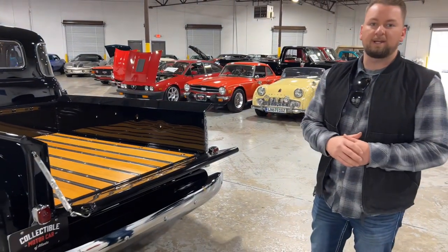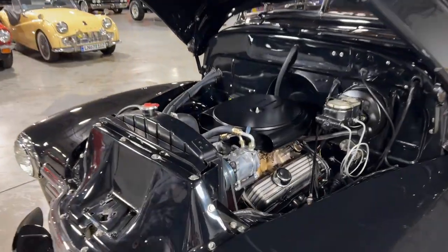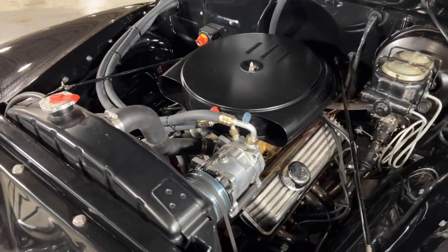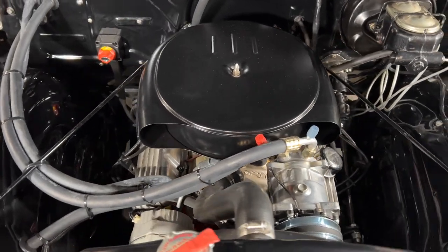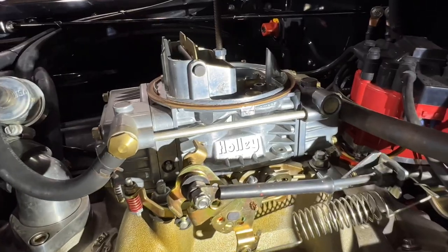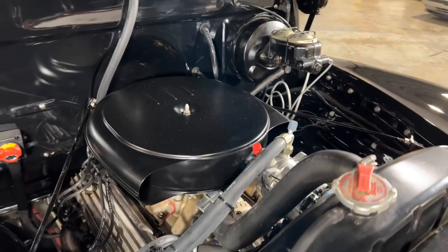Let's check out the engine. Under the hood we've got a beautiful Chevy 350 small block. You'll notice that air breather on top — that's a Cadillac-style air breather, super cool. This truck has a Holley four-barrel carburetor and an Edelbrock performance intake. You've also got really nice machined and chrome valve covers.